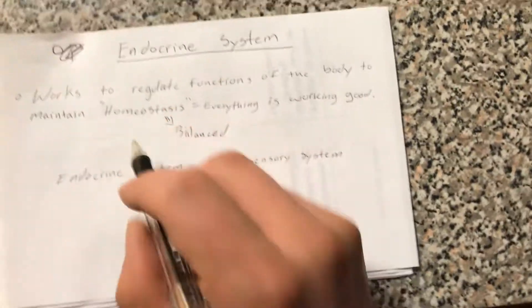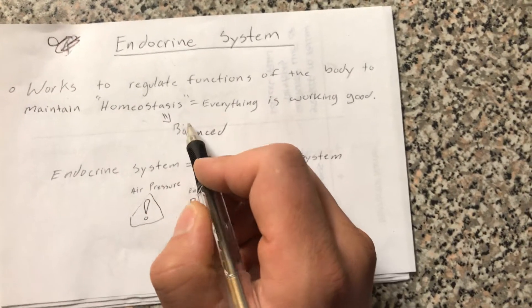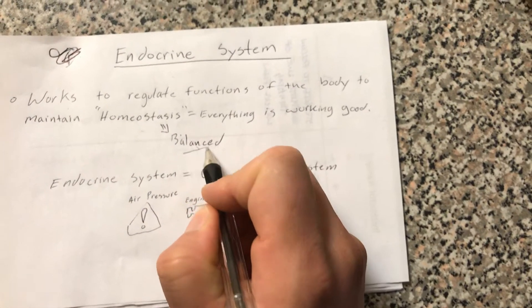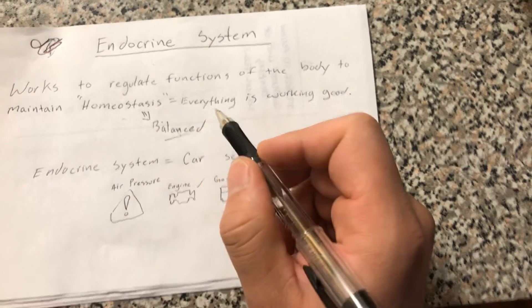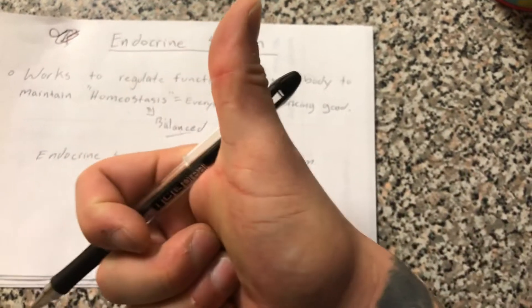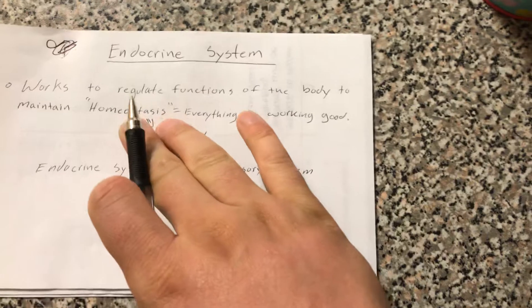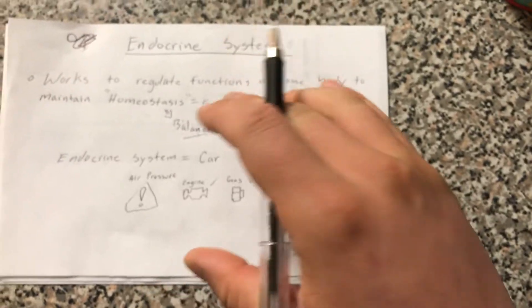Now every time you see homeostasis, this just means that everything is balanced — that's all that really means. So everything is working good, everything in your body is functioning the way it needs to function for you to stay alive and be healthy. That's all homeostasis means: everything is functioning and working like it should be.